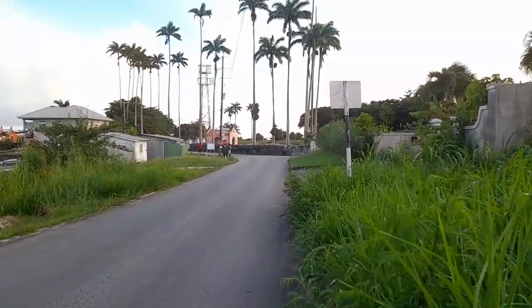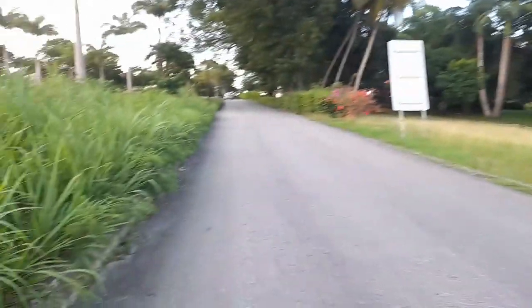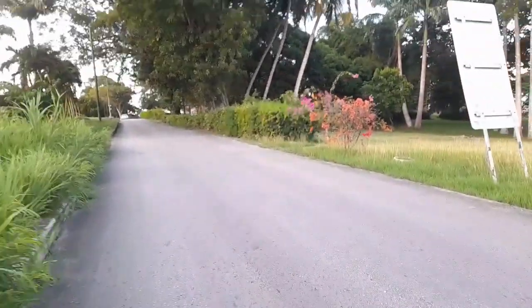Looking back towards St. John cemetery. They don't bury people in the St. John Parish Church yard anymore — they bury people at the cemetery now, which is just across the road where I showed you just now.